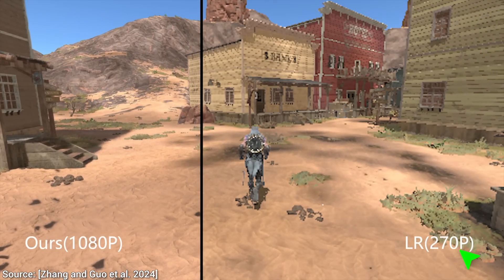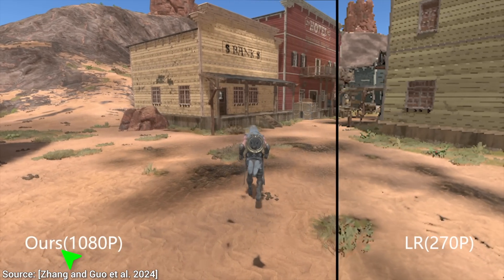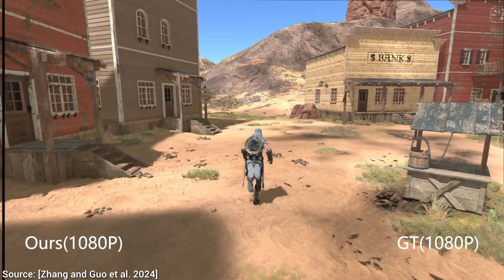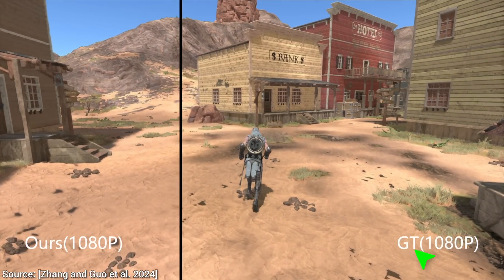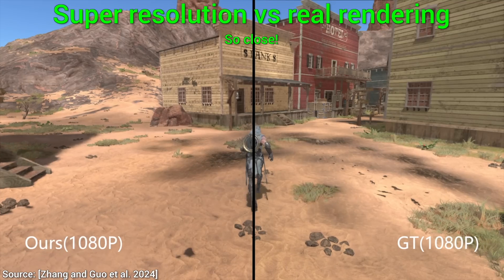Whenever you see LR, that is the low resolution input. Ours marks the new technique, and GT is the ground truth — that is, rendering the true result in a high resolution without any help, which of course takes much longer, but is necessary for comparisons.